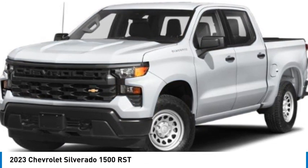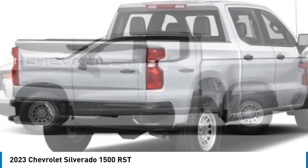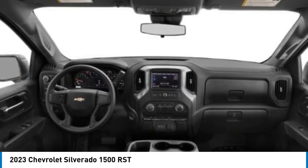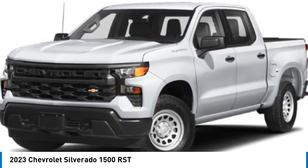Stop by and take a look at the 2023 Silverado 1500. The Chevy Silverado 1500 has the lowest cost of ownership of any full-size pickup. This vehicle has less than 35,000 miles. Here are some of this vehicle's great options.